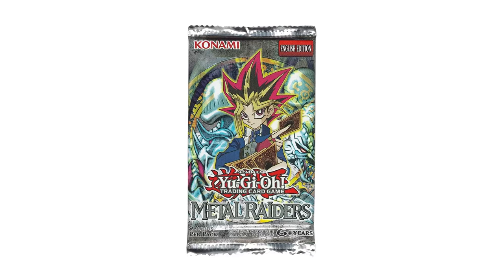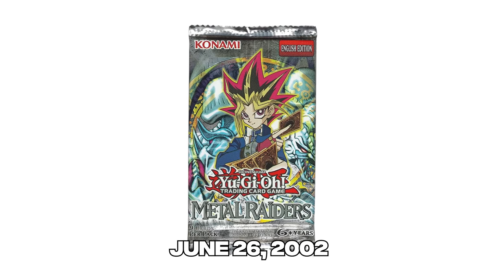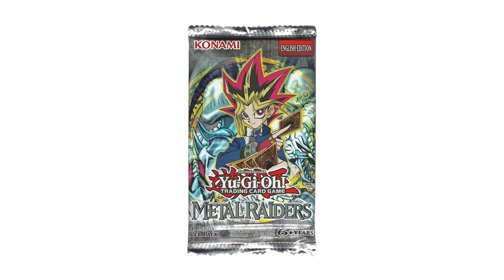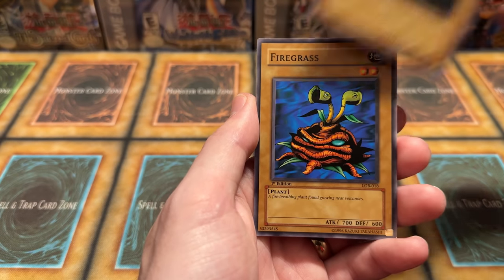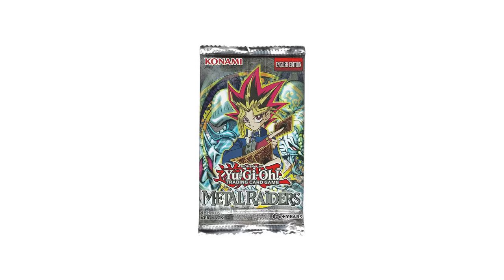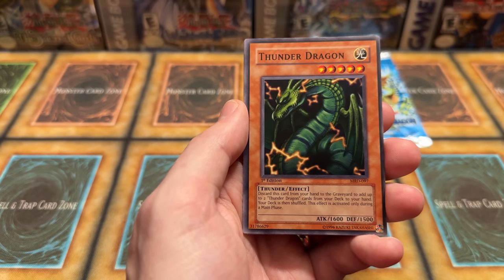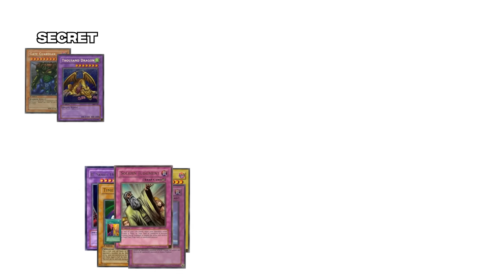Finally, our number one most collectible set is here: Metal Raiders. Metal Raiders was the second core set to release in the Yu-Gi-Oh! TCG, debuting June 26, 2002. This might be somewhat controversial due to edging out Legend of Blue Eyes, but I think this set has even more to offer. LOB's strong points — its classic anime cards and potential collectability due to there being so many prints — are shared by Metal Raiders, another set with 9 prints as well. However, Metal Raiders has arguably more well-known anime cards than LOB, containing both Gate Guardian and Thousand Dragon at Secret, Beast Skull Dragon, Summon Skull, Time Wizard, Mirror Force, Solemn Judgment, and Change of Heart, and Barrel Dragon at Ultra Rare.